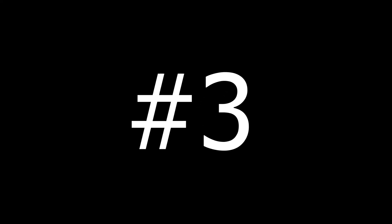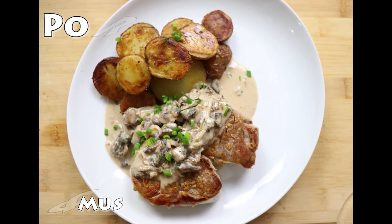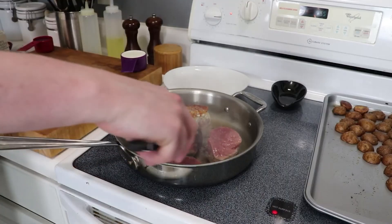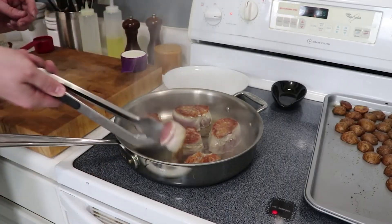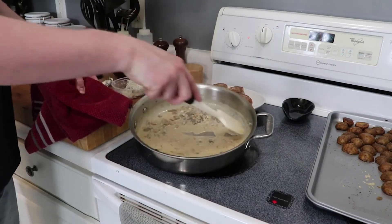Number 3. Episode 2.6: Pork Medallions with Mushroom Cream Sauce. A fraction of the cost of beef tenderloin, pork tenderloin is every bit the moist, delectable bite as its beefier brother. This pan sauce is so decadent it makes the dish feel like fancy bistro fare at a fraction of the cost or effort.